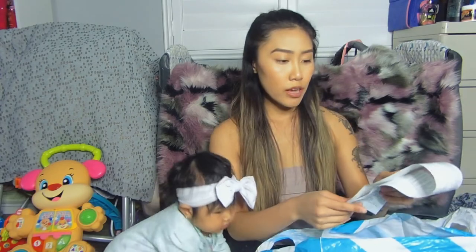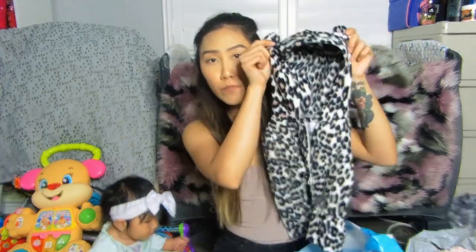They convinced me into applying for a credit card and it really helped — it took out like $20 because I applied for it. So the first one that I got is this leopard or cheetah print zipper jacket.